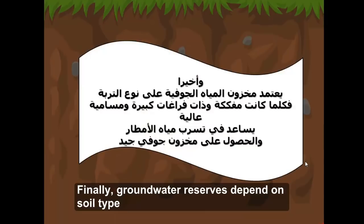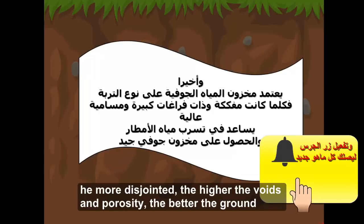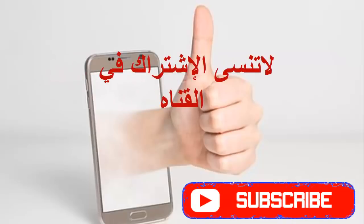يعتمد مخزون المياه الجوفية على نوع التربة، فكلما كانت مفككة وذات فراغات كبيرة ومسامية عالية، ساعد ذلك في تسرب مياه الأمطار والحصول على مخزون جوفي جيد.